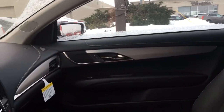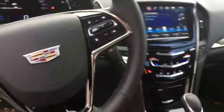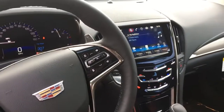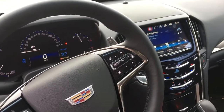Inside you'll see the beautiful hand-cut, hand-sewn all genuine leather interior with real aluminum accents, as well as the Cadillac CUE system with lots of improvements over previous years.